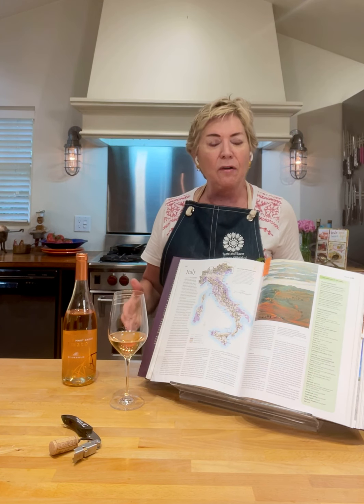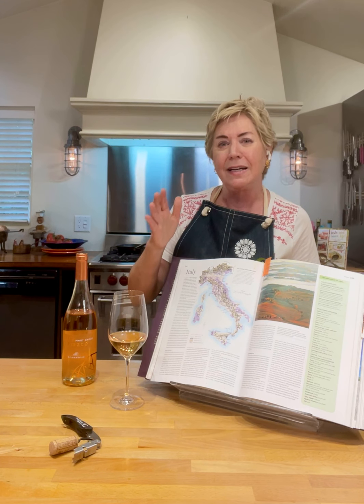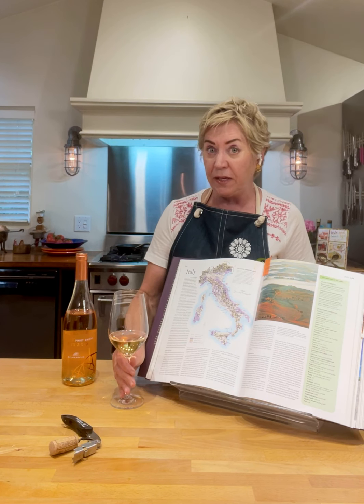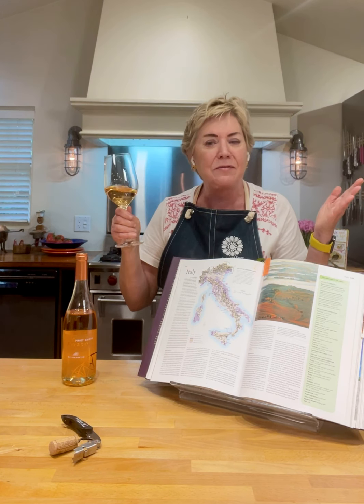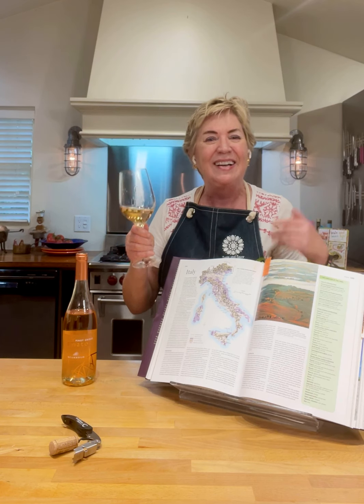So it's a perfect wine for those who love Pinot Grigio and Rosé. It's a little bit off the beaten path and it is just delicious — I think you'll really enjoy it. Until the next Weeknight Wine, I'm Nancy Waldeck, a healthy chef, partyologist, and a chef who just loves wine. You can find me at tasteandsavor.com. Cheers!